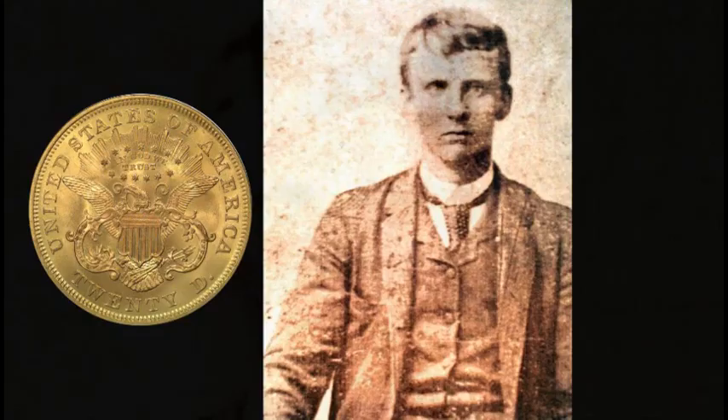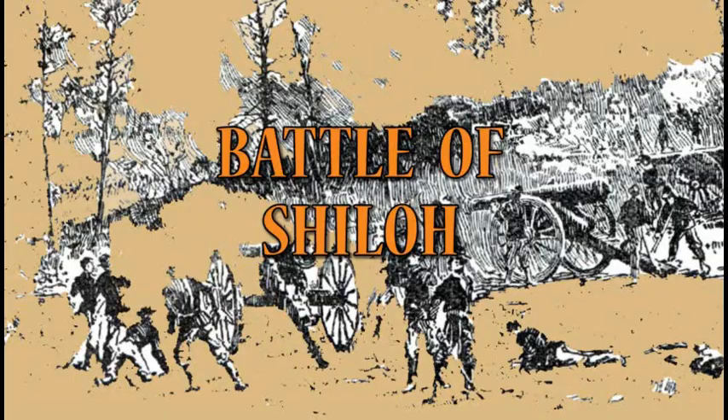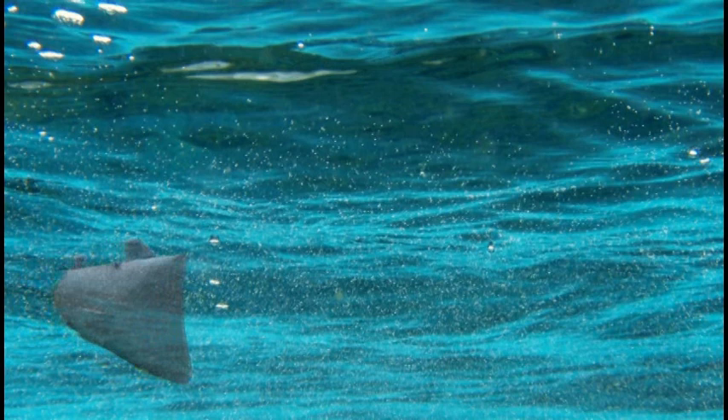Earlier, Lieutenant Dixon had proposed to a Miss Queenie Bennett of Mobile, and they agreed to marry after the war. Queenie presents the lieutenant with a $20 gold piece as a gift, which he carries everywhere for good luck. During the Battle of Shiloh, he is shot. A bullet drives into his uniform and strikes the gold coin, saving his life. The impact leaves the coin bent, and he has it engraved: 'Shiloh, April 6th, 1862, My Life Preserver, GED' — his initials.